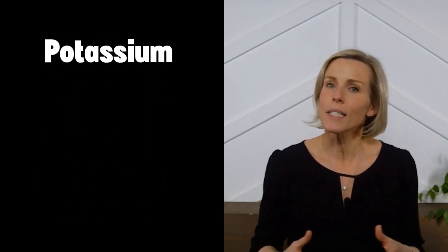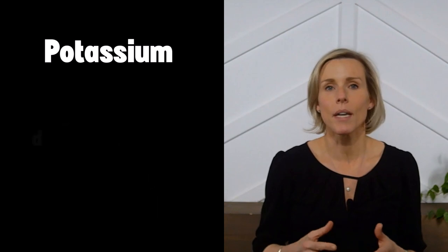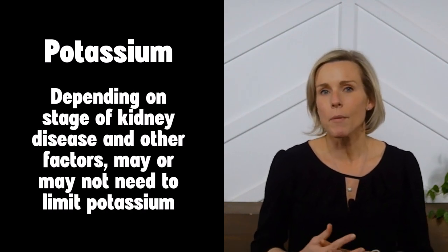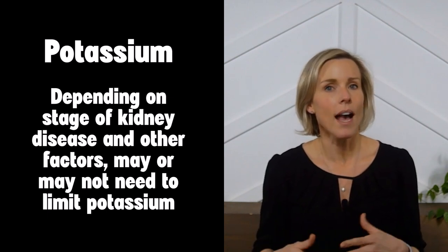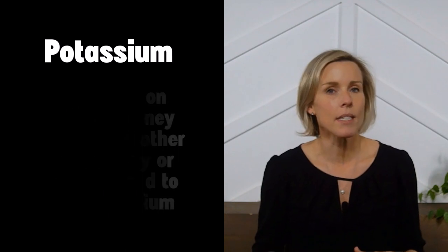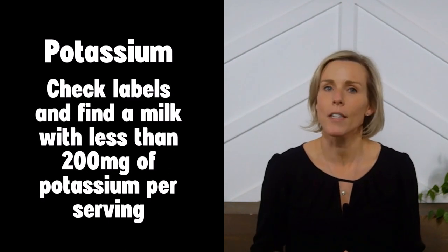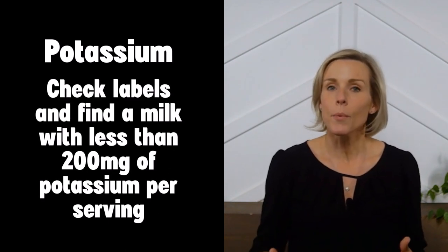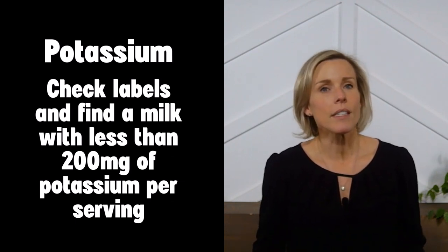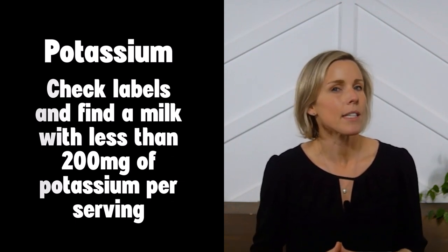Lastly, you may need to keep an eye on potassium in milk. Depending on your stage of kidney disease and many other factors, you may or may not need to worry about the potassium content of your milk. However, if your dietitian has told you to be mindful of your potassium intake, you'll want to check the labels and find a milk that's lower in potassium — preferably less than 200 milligrams per serving. For many people with kidney disease, you do not need to limit potassium intake though.